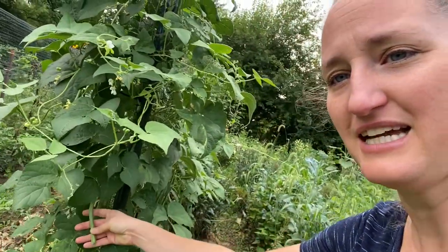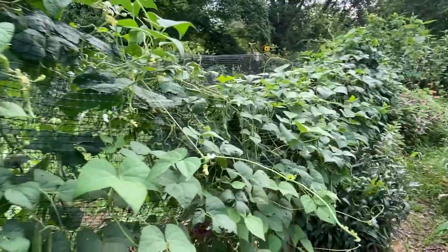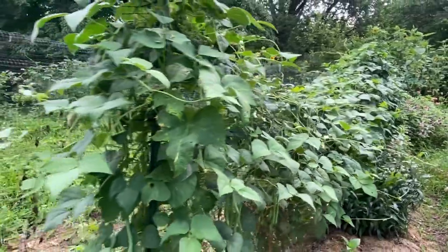This row was beans up top and squash down low. The squash are pretty much all gone, but I got some out of it. The beans are doing great — I don't know what variety this is but it's just a stringless green bean, and they are fantastic. You can see the row just goes and goes — it's doing great.